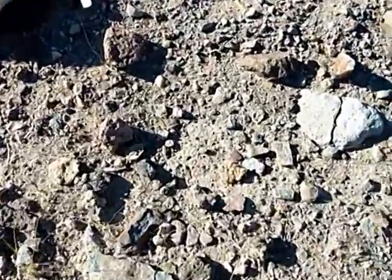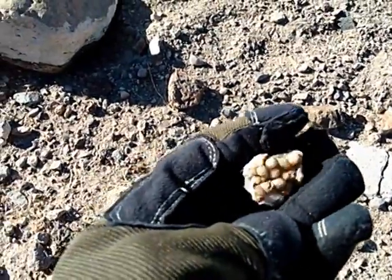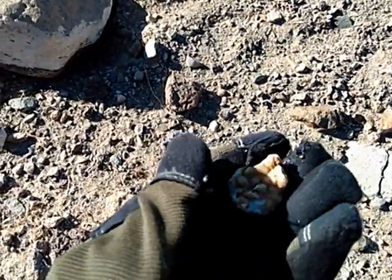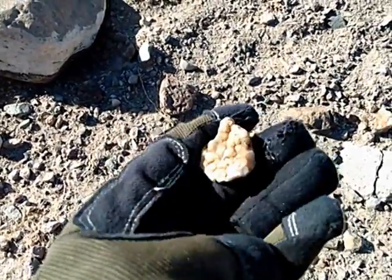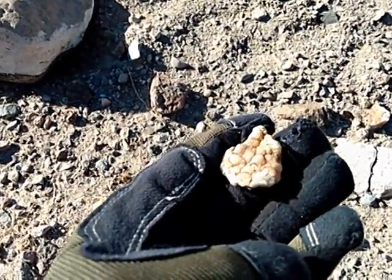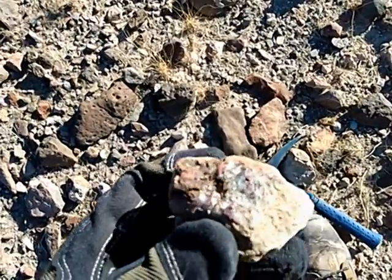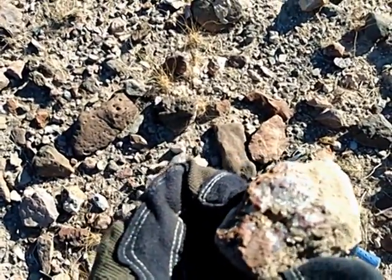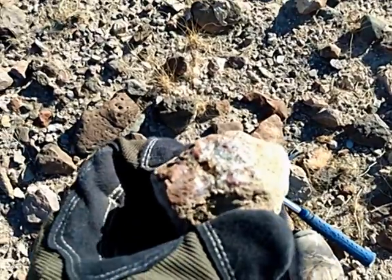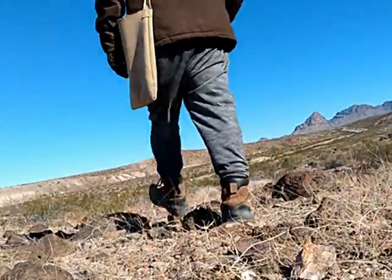Here's the first one for today. Cute little piece. Almost looks like a piece of coral. That's pretty. Got some crystallization going on there. I'll take that one home and clean it up.